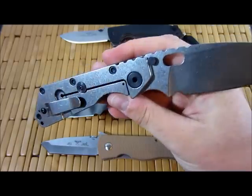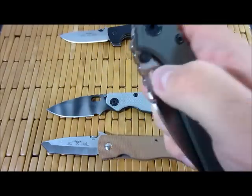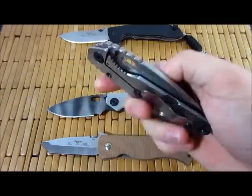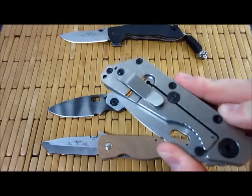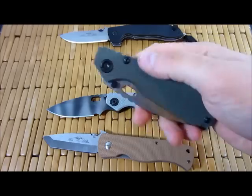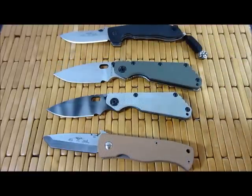Strider knives are designed to be tools, and there are a few indicators that lead to that. Probably the primary reason is deployability. The concept of high speed and fast deployment is not an objective of Strider knives — and that's both in terms of the pocket clip. Some people complain the pocket clip is too stiff, too hard to get out, and their response is basically that their primary objective is to keep them in place and prevent them from being lost.